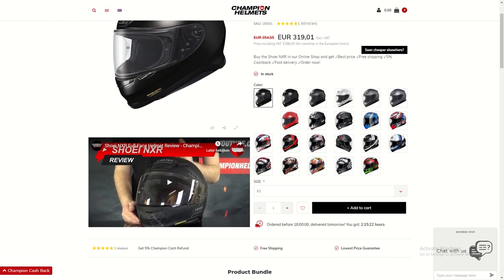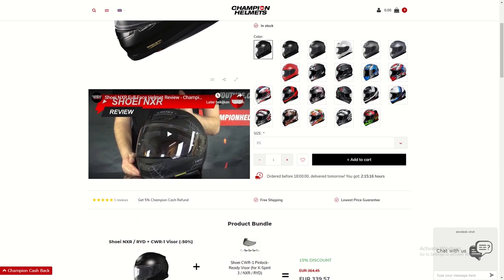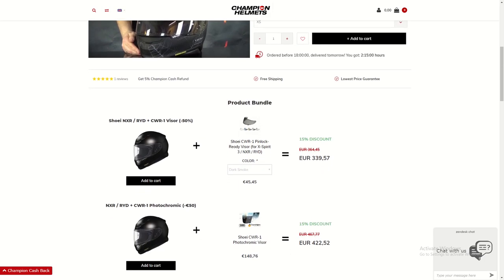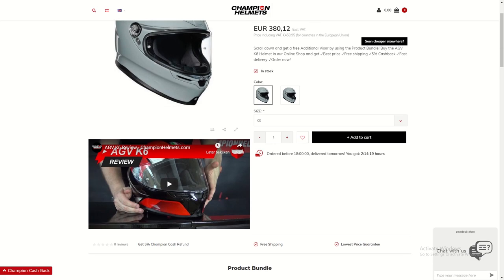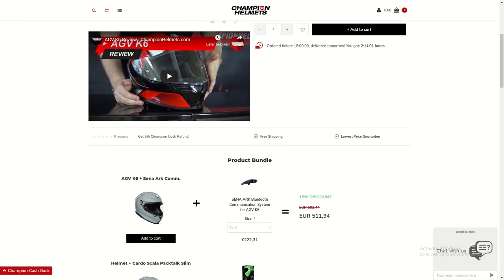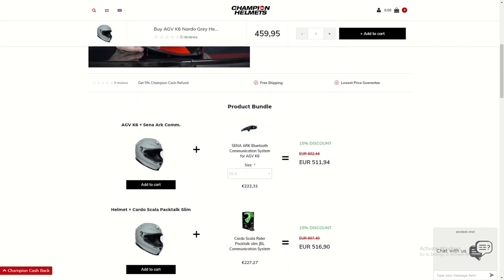Don't forget you can pick up both of these helmets in our online store at championhelms.com. Make sure to check out the product bundles for the best deals. The K6 has a discount of almost 100 euros when bundled with the Senna ARC comm system, and you can get a free visor with the NX-R — but only in the product bundles.